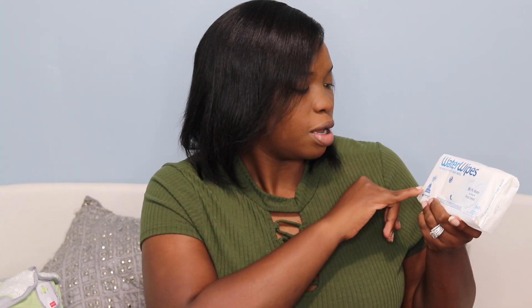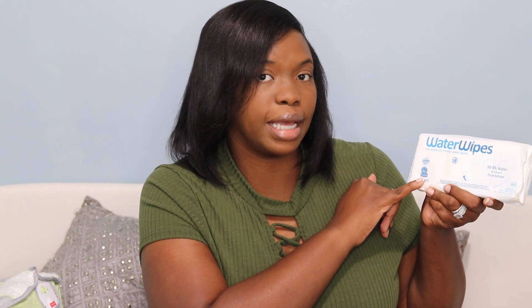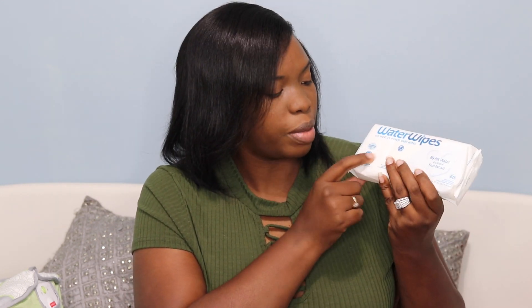The next essential that shouldn't be surprising is wipes. We're currently using the Water Wipes. T3 has very sensitive skin and eczema, and we've taken him to a dermatologist who suggested we use either Pampers Sensitive or Water Wipes. We've been using Water Wipes since he was first born and haven't used anything else. I also noticed that right in the corner of the packaging it says the National Eczema Association, meaning these wipes are good for babies with eczema.